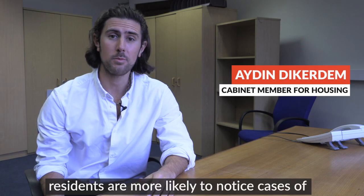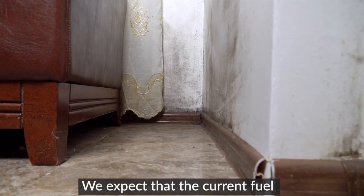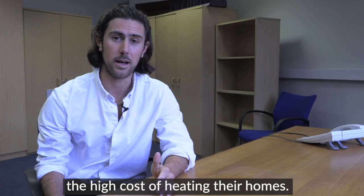During these colder months, residents are more likely to notice cases of damp and mould in their homes. We expect that the current fuel and cost of living crisis will make this worse for residents as they struggle to meet the high costs of heating their homes.